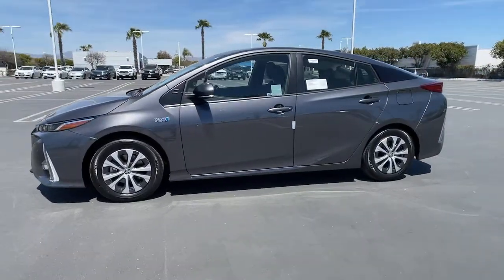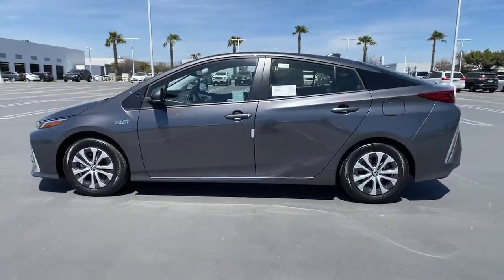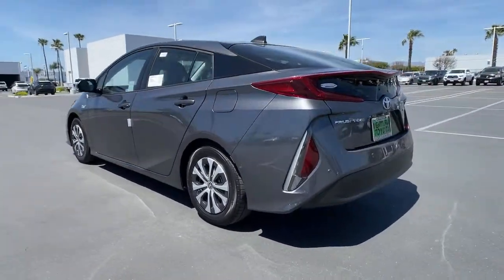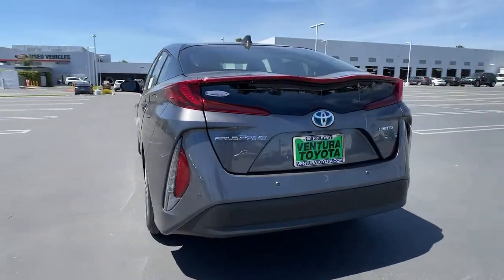Go home happy with the 2021 Toyota Prius Prime. This Prius Prime takes hybrid efficiency to the next level by adding plug-in electric technology.